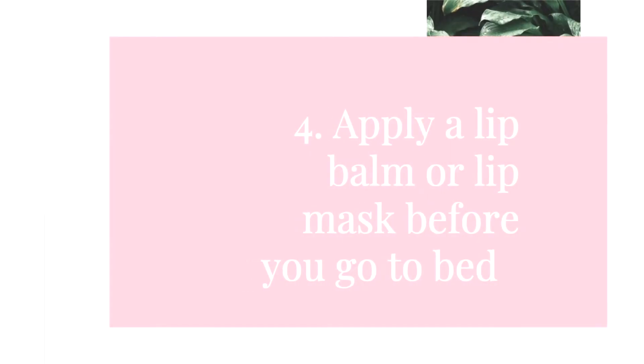Rather than using your teeth or hands to pick off dead skin, use a moisturizer. You can actually cause an infection in your lips, and this is also a common reason why people get cold sores. If you have open wounds in your lips from picking, there's a high chance it will turn into a cold sore, and cold sores are not pleasant.